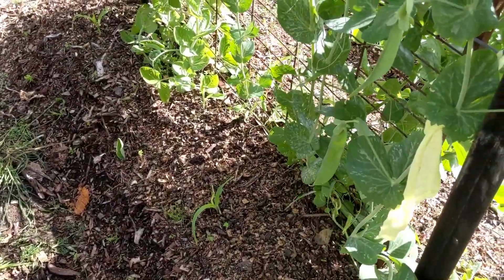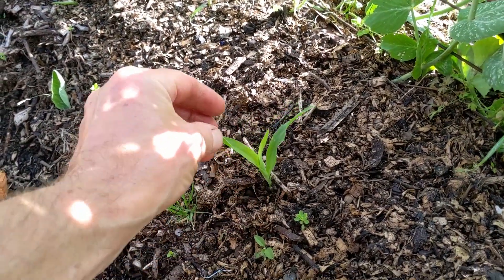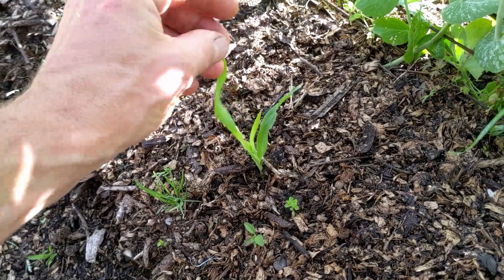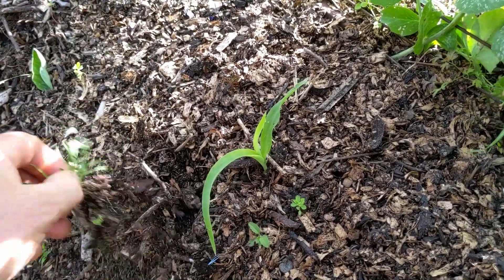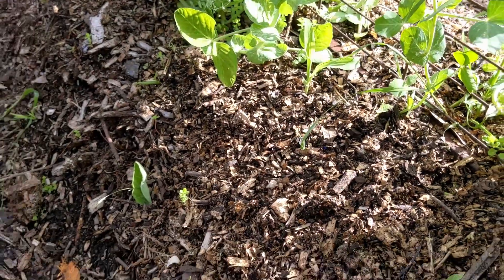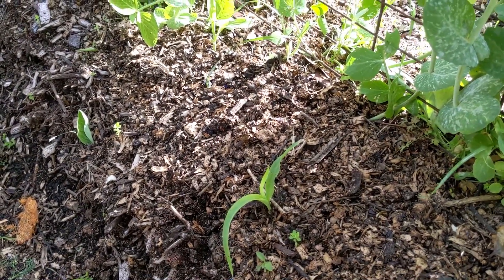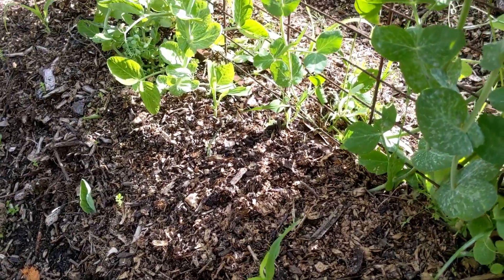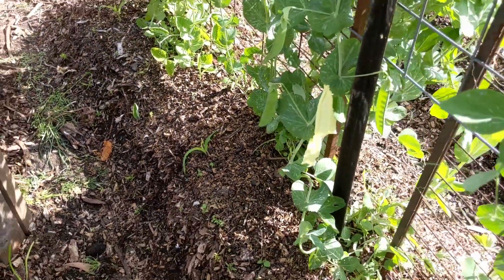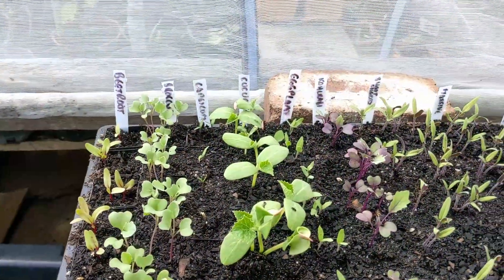Just on the other side of the peas, this is the corn I put in — I think it was a month ago now. Some of them have come up and some haven't. When these get knee high, the peas will probably be ready to pull out and I'll be putting beans in their place. The corn and the trellis will provide a great climbing frame for the beans to go up.